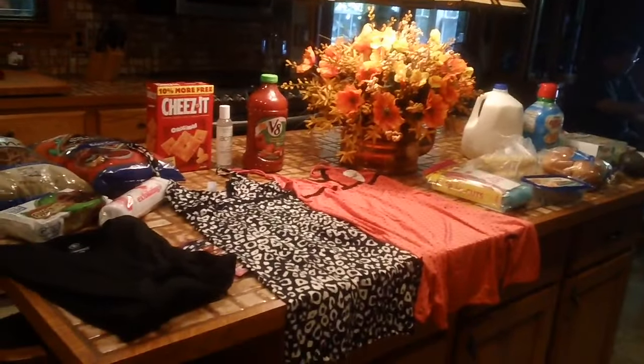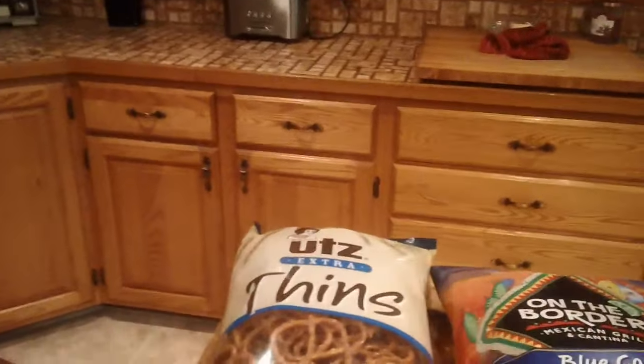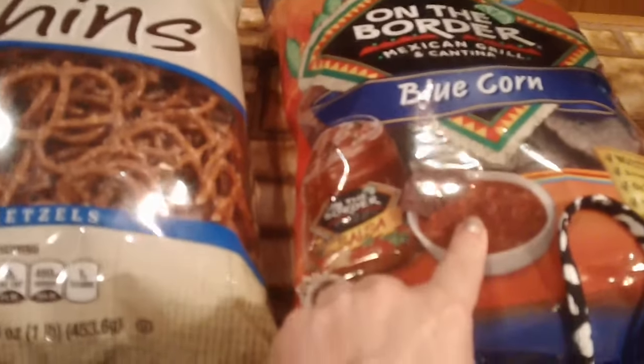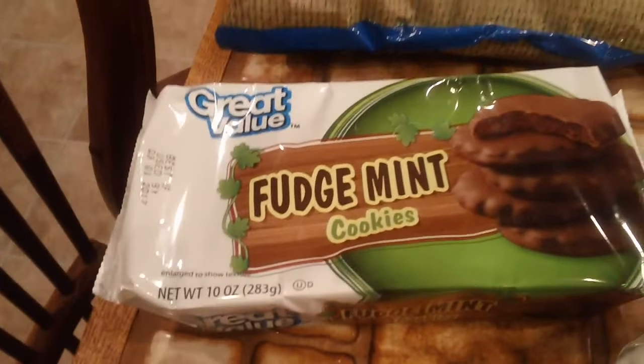Hey guys, we just got back from Walmart — I thought I'd do a little haul. I just got a few things this time. We got some pretzels, some On The Border blue corn tortillas, some fudge mint cookies, and a men's t-shirt — these were three dollars a piece, so my husband picked up a black one.